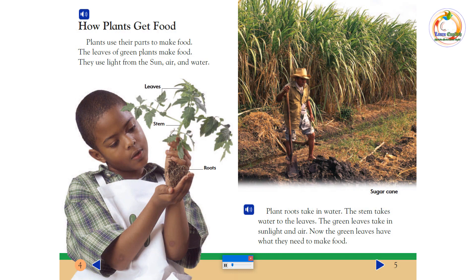How Plants Get Food: Plants use their parts to make food. The leaves of green plants make food. They use light from the sun, air, and water. Plant roots take in water. The stem takes water to the leaves. The green leaves take in sunlight and air. Now the green leaves have what they need to make food.